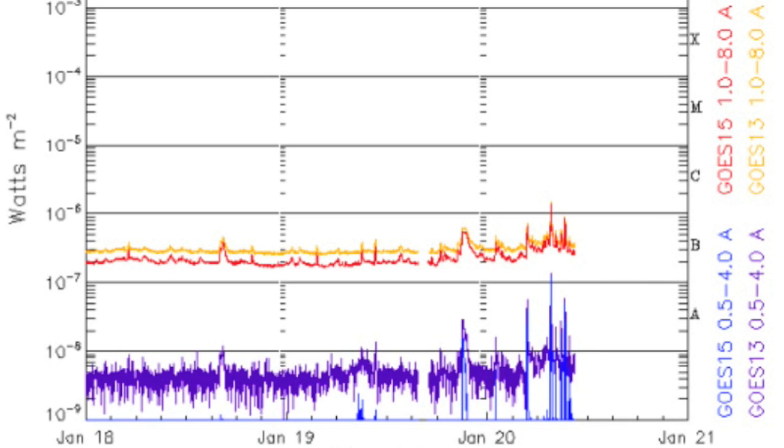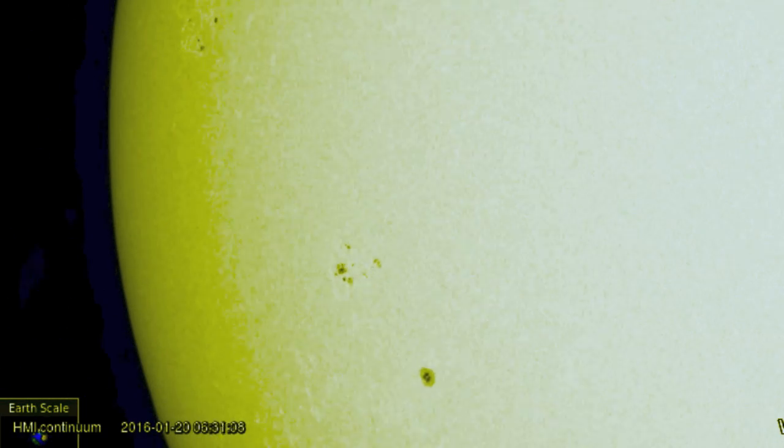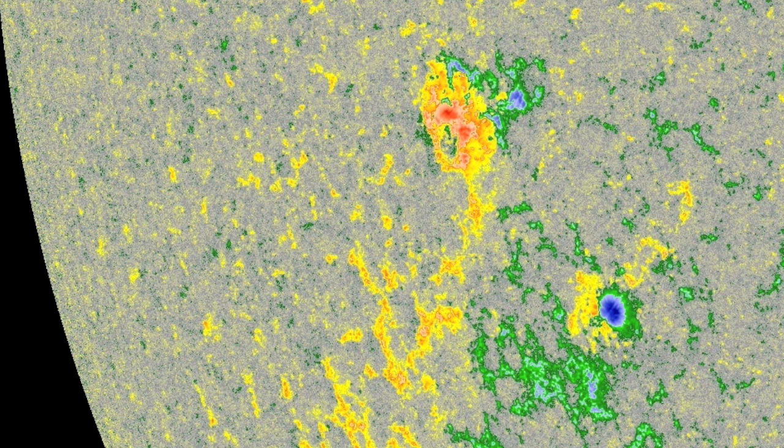We are already seeing an uptick in flaring four days prior to primary alignment, with new spots growing on the departing limb but also on the incoming. It will only be noticeable at the end of the sequence, but a flurry of small umbral development is taking place. We are going to need to be eyes open over the coming days to monitor for flaring.